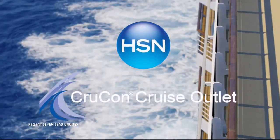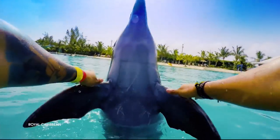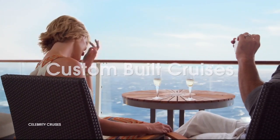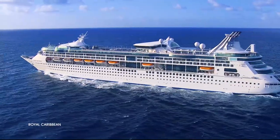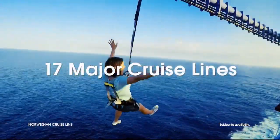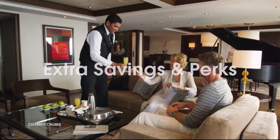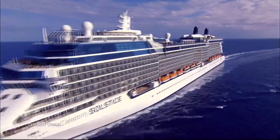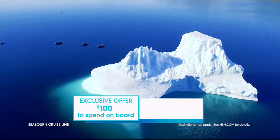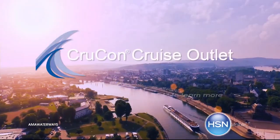HSN and CrewCon Cruise Outlet are teaming up to find your perfect cruise at a great price. Build your custom cruise experience to fit your personality, style, and budget — sailing from every major port city in the world on 17 major cruise lines. Offering extra savings like drink packages, prepaid tips, and more. Plus an exclusive offer for HSN customers: an additional $100 to spend on board. Search 'cruise' at HSN.com to get started.